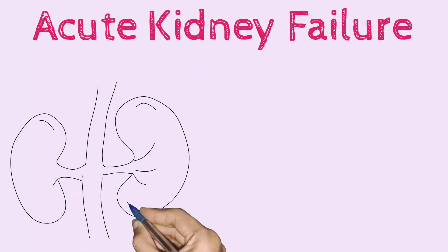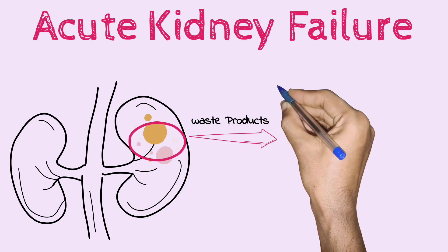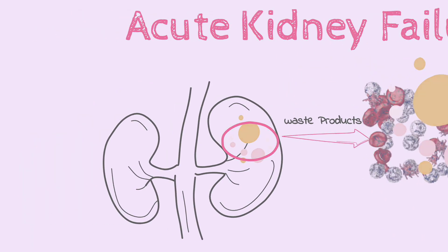Acute kidney failure occurs when your kidneys suddenly become unable to filter waste products from your blood. When your kidneys lose their filtering ability, dangerous levels of waste may accumulate, and your blood's chemical makeup may get out of balance.